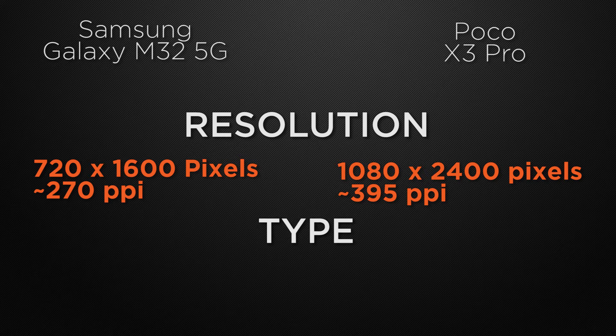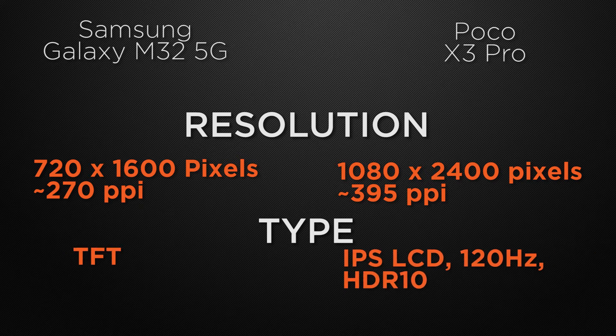About the display type, M32 has a TFT display whereas X3 Pro has an IPS LCD display with a 120Hz refresh rate and HDR10 support. So the winner here is X3 Pro because it has an IPS LCD display which can produce more vivid colors and deeper blacks.